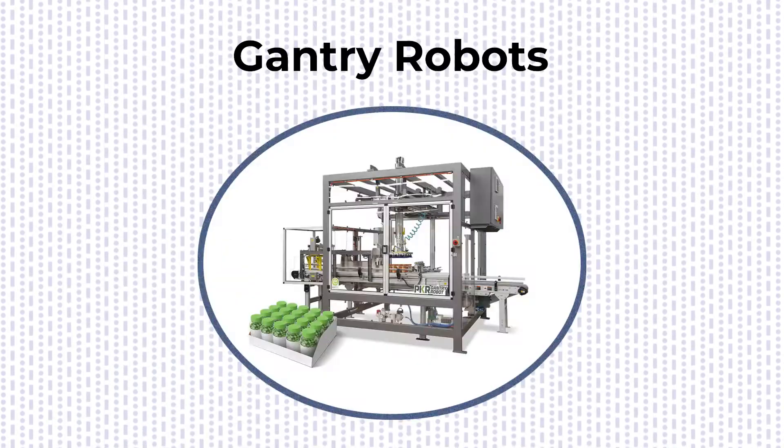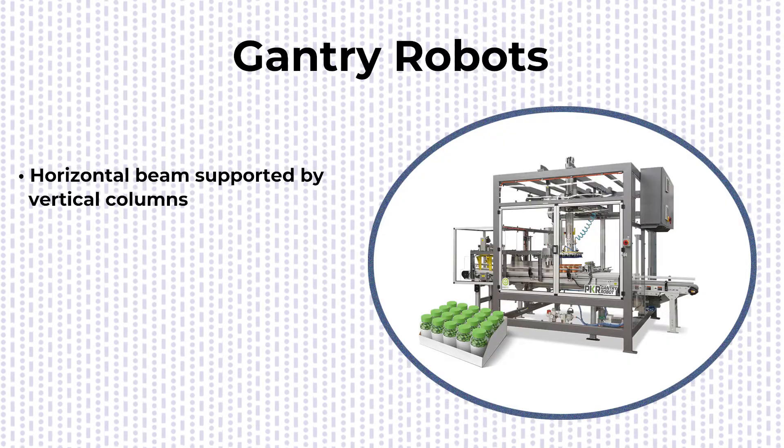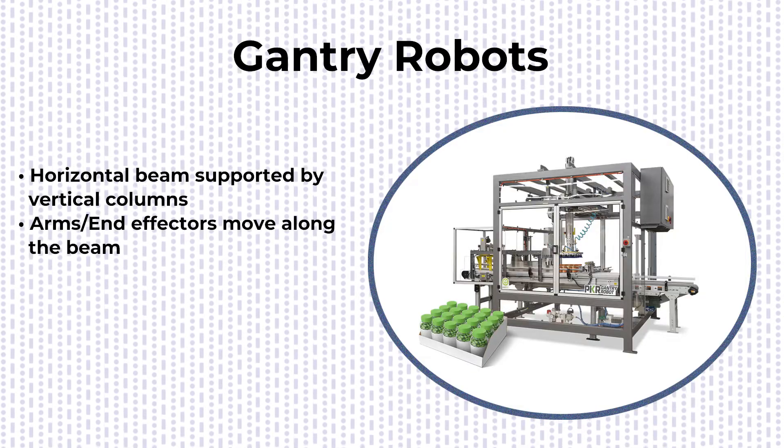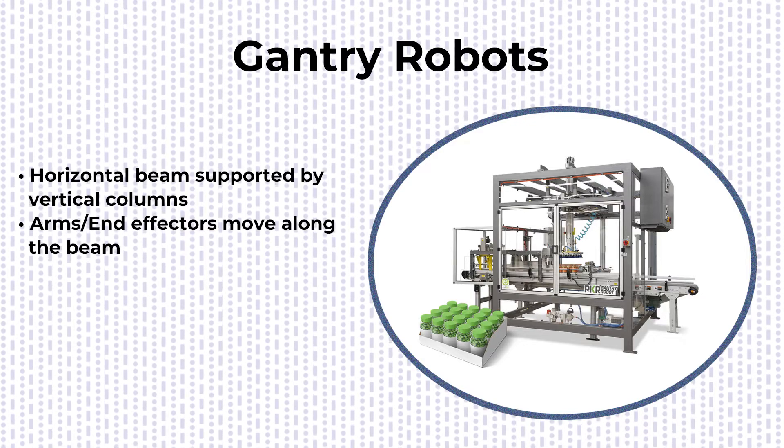Next up, gantry robots. Featuring a horizontal beam supported by vertical columns, the robot's arms move along the beam, called the gantry, enabling it to cover a large workspace and complete a wide range of tasks using the end effectors at the end of the arm.